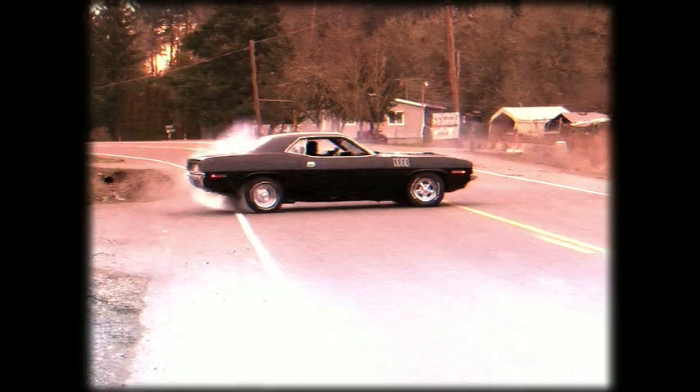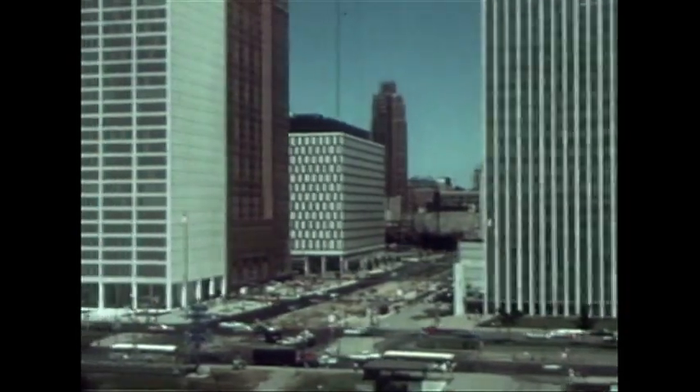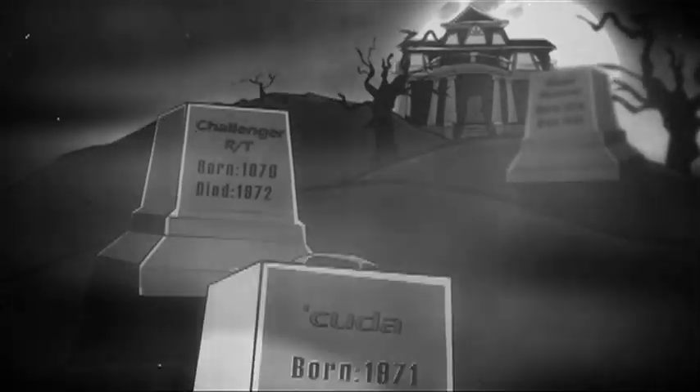By 1972, in response to an unexplainable increase in teen accidents, rising fuel costs, and unaffordable insurance, Detroit heeded the signs of the times and laid to rest the muscle car forever.